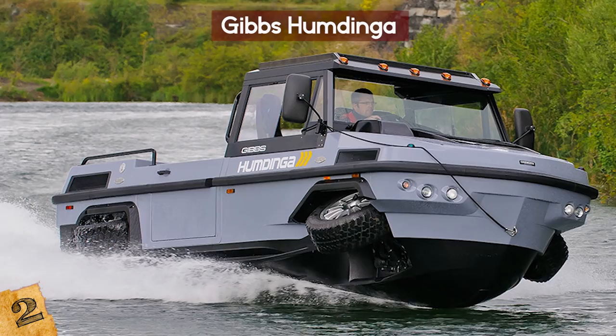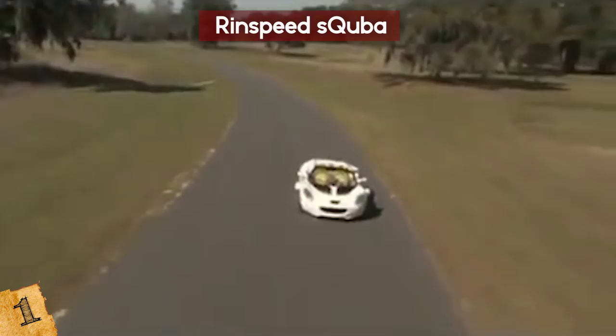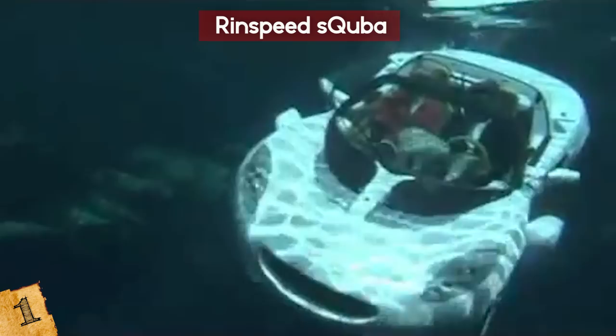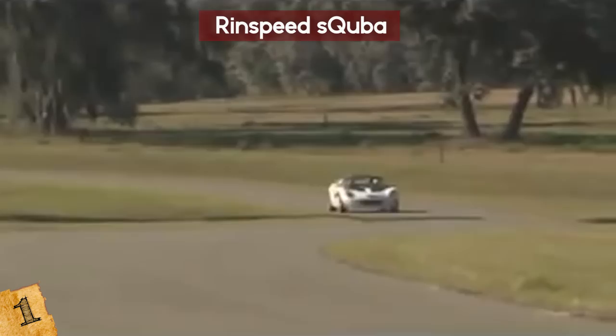Number 1: the Rinspeed Scuba. The Rinspeed Scuba is the world's first car that can be driven both on land and underwater. The idea was inspired by the 1977 James Bond film The Spy Who Loved Me, and this car can literally drive under the water. The Scuba is a zero-emission, all-electric vehicle with three motors — one for land and two for the water — and its batteries are rechargeable. The Scuba can also float on the surface until the operator is ready to submerge it down to 33 feet.